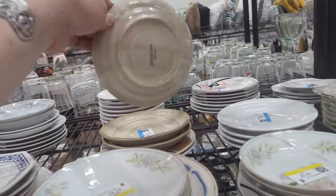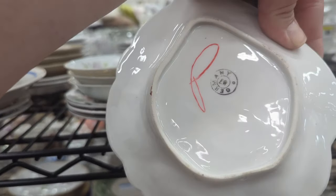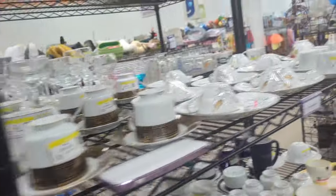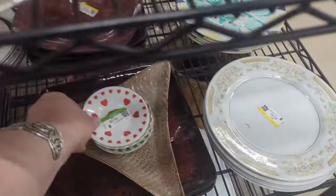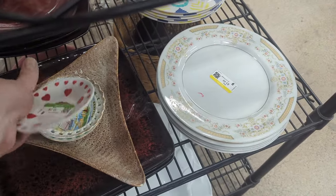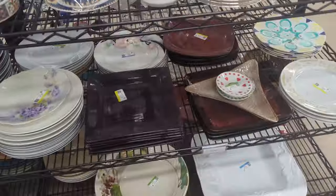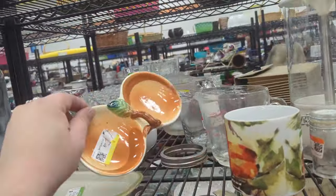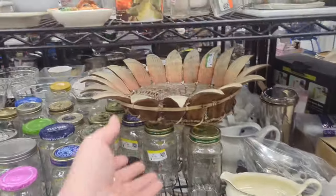We've got some saucers — stoneware. It's a sweet little dish. $4.49. And then we've got teacups. Seattle. Well, kind of underwhelming. Stuff's falling everywhere. Made in Japan — that's kind of sweet, but it's got a break right there in the middle. It doesn't look like there's anything else here — just a bunch of jars and stuff. We don't need that.